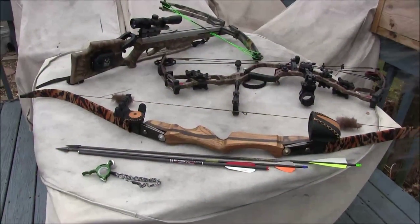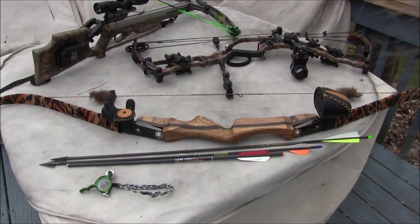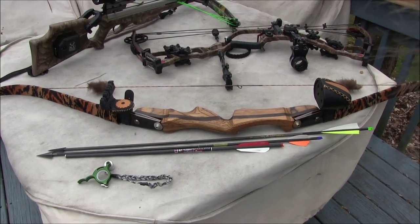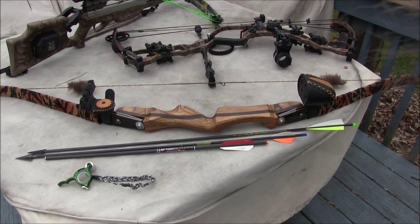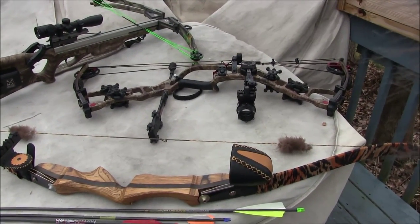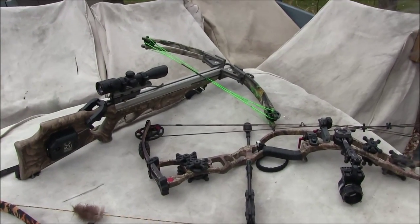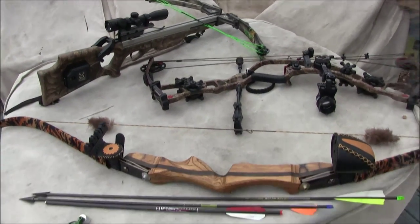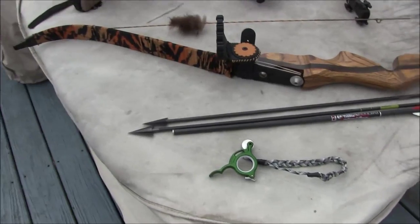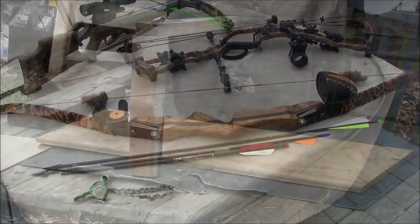Alright folks, as you can tell, I've covered a pretty wide range of velocities for a specific broadhead — from a trad bow that's probably shooting around 180 feet per second, to a compound bow at around 280 feet per second, to a crossbow shooting in the 340s. That is definitely an awesome test for a fixed blade broadhead. Anyways, stay tuned, we've got more fun in action.